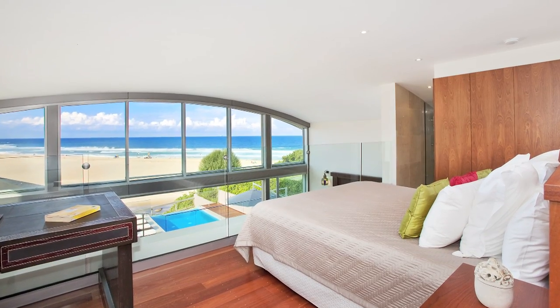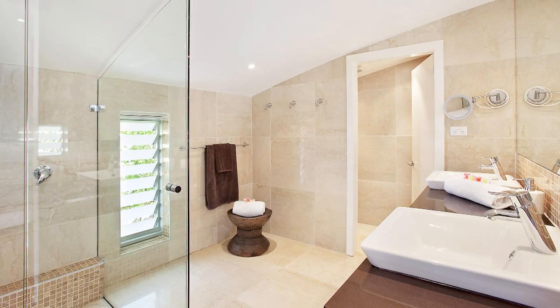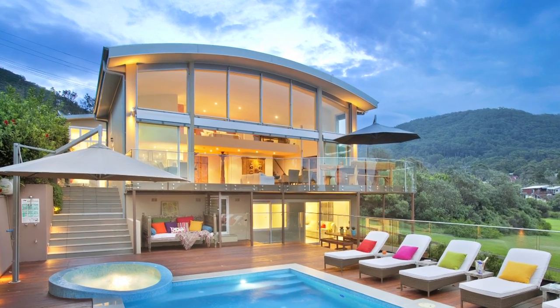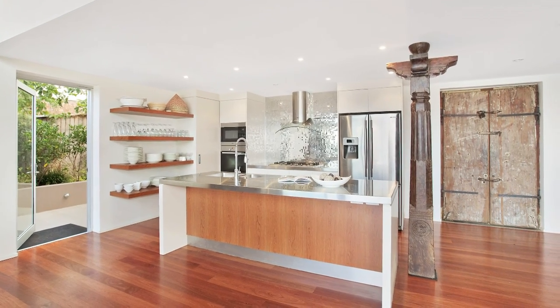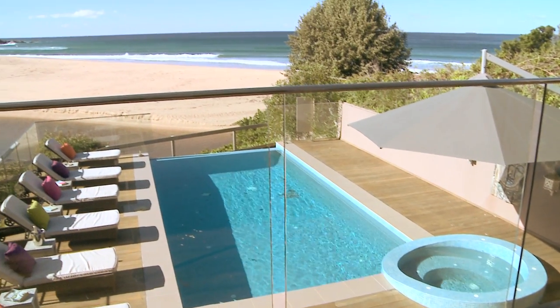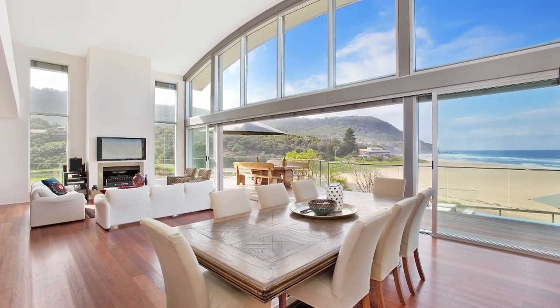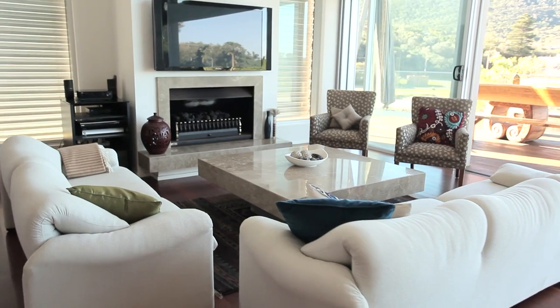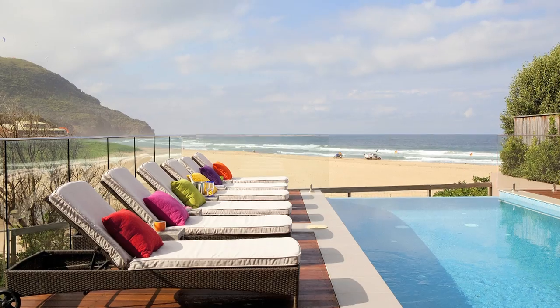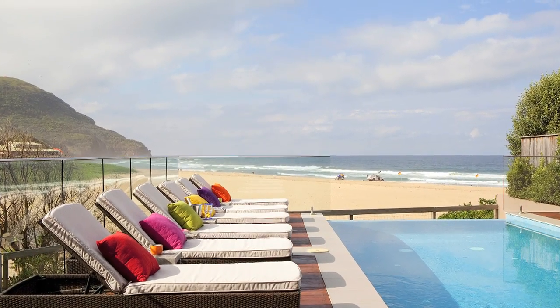With master bedroom, built-in robes and marble ensuite prominently positioned covering the entire mezzanine level, sharing the spectacular outlook of functional and elegant open plan living, capturing amazing views of the beach and escarpment through floor to ceiling windows. Complete with stylish furniture and fittings imported from around the world, you can immediately enjoy your new beachside home without a care in the world.